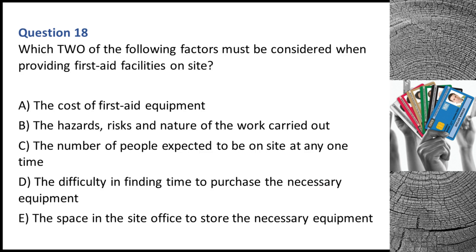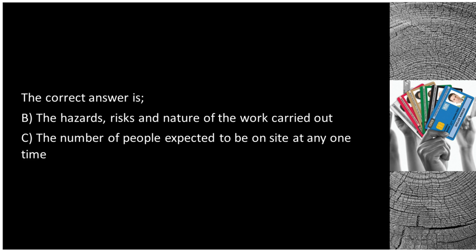Question 18. Which two of the following factors must be considered when providing first aid facilities on site? A. The cost of first aid equipment. B. The hazards, risks and nature of the work carried out. C. The number of people expected to be on site at any one time. D. The difficulty in finding time to purchase the necessary equipment. E. The space in the site office to store the necessary equipment. The correct answers are B and C.